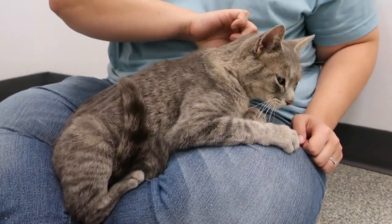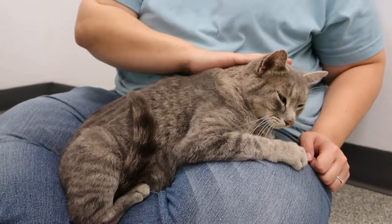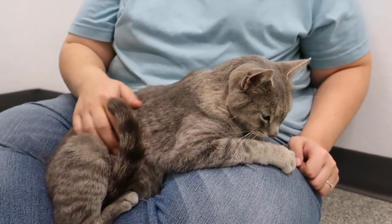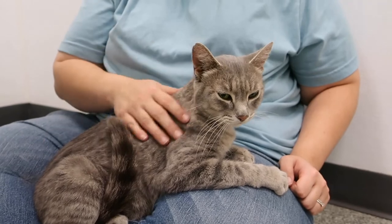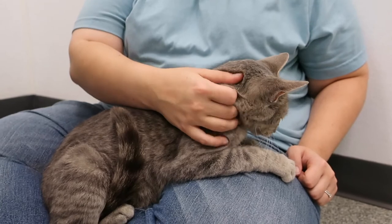She was found outside. She had been living at an apartment, and then one of our volunteers noticed that the people moved out — the apartment was getting work done — and they just moved out and left her behind outside. So our volunteer brought her in. She was probably an indoor-outdoor cat, but she will definitely be indoors all the time now.